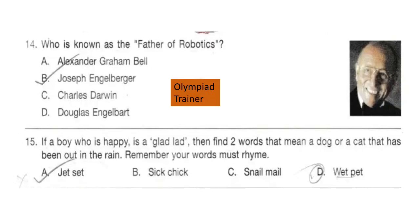Question 14. Who is known as the father of robotics? The answer is option B: Joseph Engelberger.